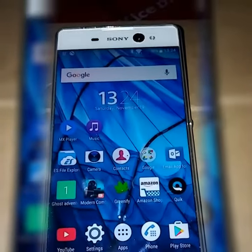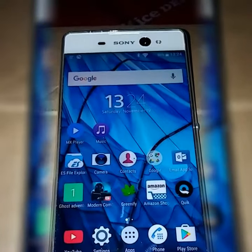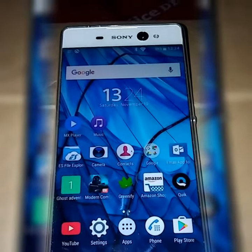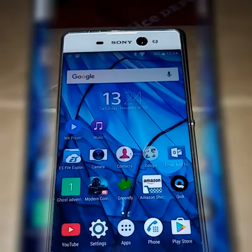Hi guys, this is Koi. I'm doing my very first video for YouTube, and I'm doing it on my Xperia XA Ultra. It's not going to be very long — I just want to talk a little bit about it. I did a lot of research into this phone before I bought it. I watched a lot of videos on YouTube, a lot of reviews, and I read a lot on the internet.